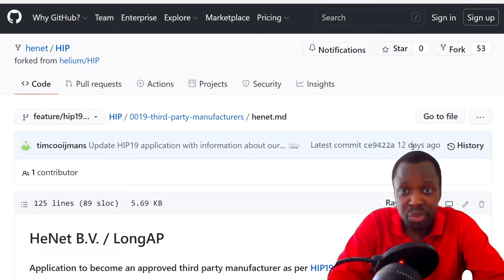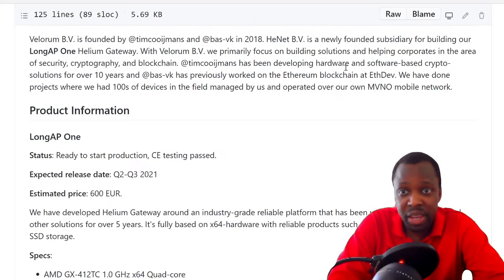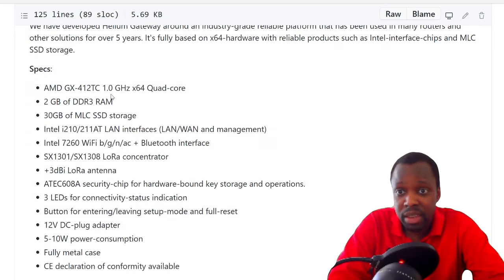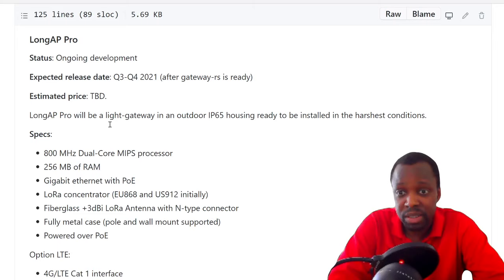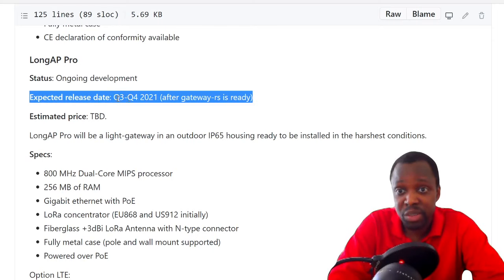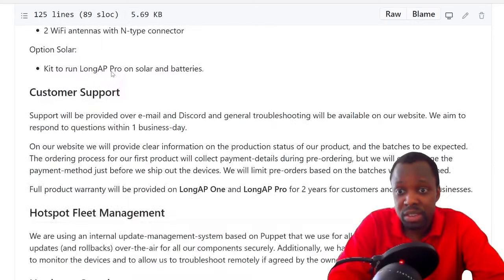It was approved about 12 days ago and must have slipped by me. In summary, LongAP is a company from the Netherlands that's been making crypto solutions for 10 years. For Q2 and Q3 2021, they're ready to start production and have passed testing. The price is 600 euros — the most expensive Helium miner — but based on my 30-day mining results, it's still worth it in certain locations. The expected release is Q3/Q4 2021.